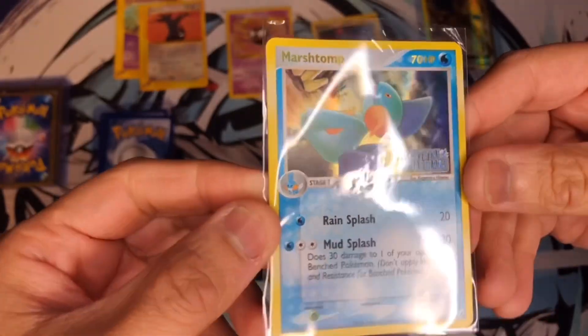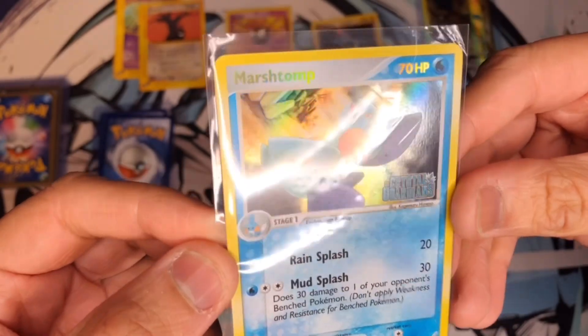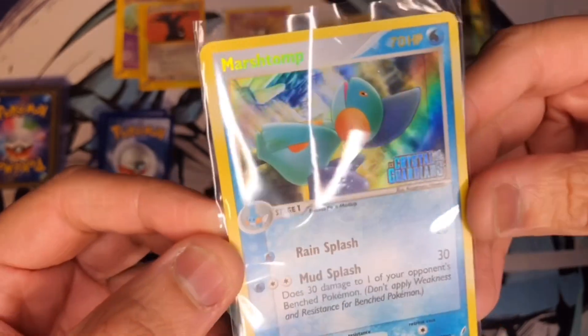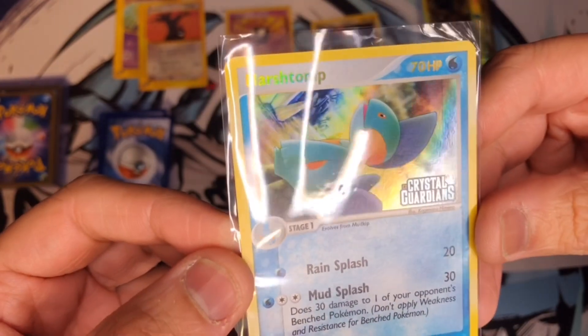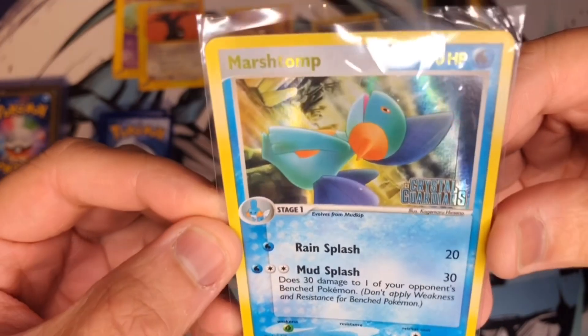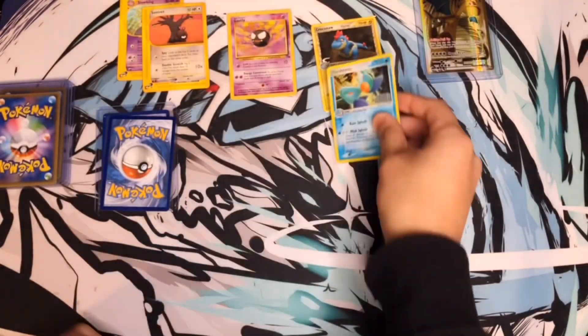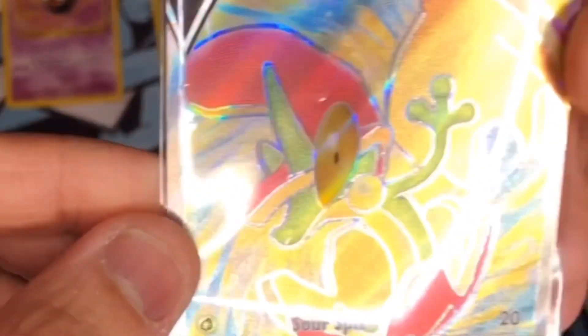Next one — Crystal Guardians, a holo Marshtomp! Oh boy, man, that is just a nice card. I don't know much about Crystal Guardians, but I love how they did the borders and the style is clean — it has gold lettering and it's a pretty sick holo.